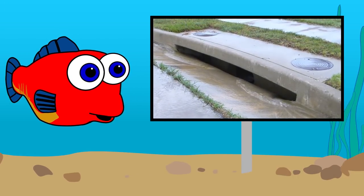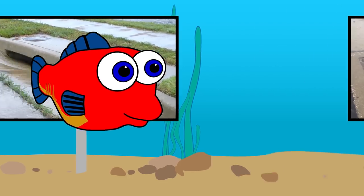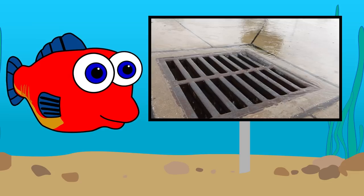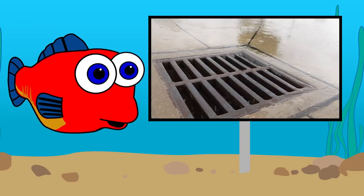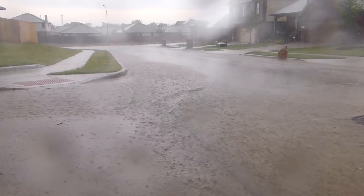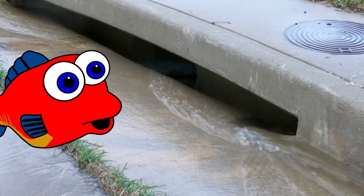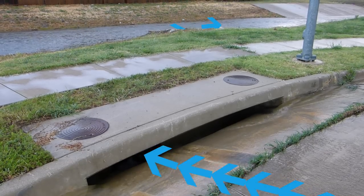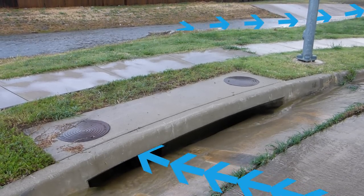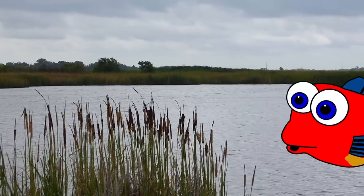Who knows what this is? That's a storm drain. What about this? Yep, another storm drain. A storm drain's job is to keep the streets from flooding when it rains. But where does all that water go? Storm drains carry the water away from the streets and parking lots into the nearest creek, river, or lake — which is where I live.